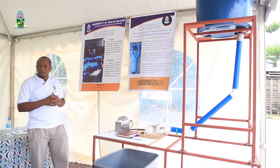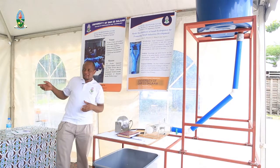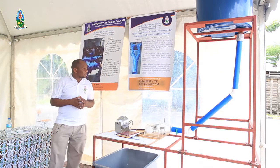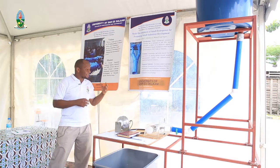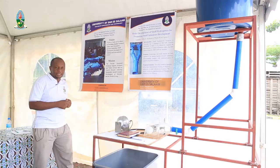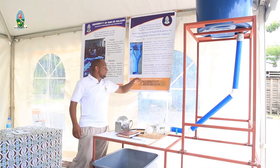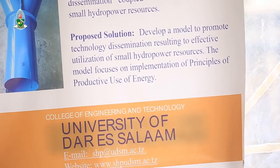As a center, we managed to develop small-scale turbines, which are cross-flow turbines, and we have installed some of them. One of the projects, which is a twin system, is already on site, though not yet fully installed. We have noted that the dissemination of this technology is not yet done effectively, so we have decided to come up with this research project for developing a model which will be used for dissemination of this technology for industrial development. The proposed solution is to develop a model to promote technology dissemination, resulting in effective utilization of small hydropower resources.